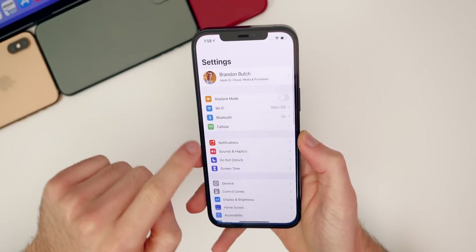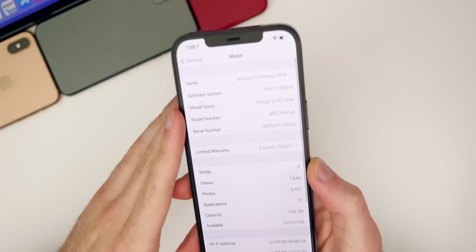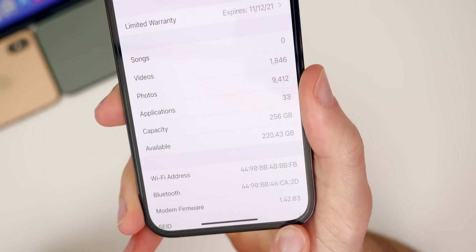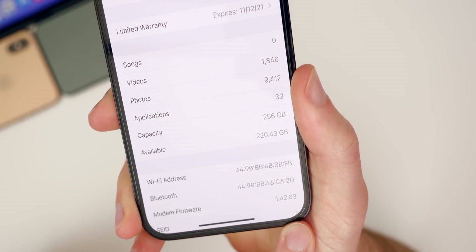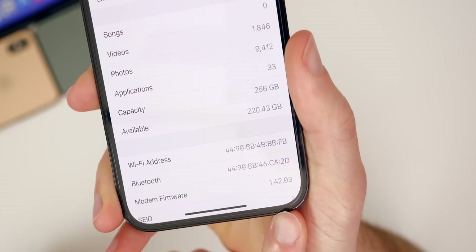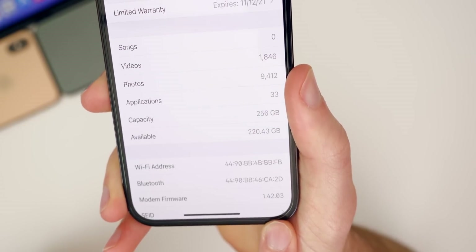If we go over to the build number — Settings > General > About — 14.4.1, you can see the build is 18D61. And the modem firmware remains at 1.42.03. So if you were having cell connectivity issues or any issues related to the modem on 14.4, I would not expect a fix in 14.4.1 because that modem firmware has not changed.